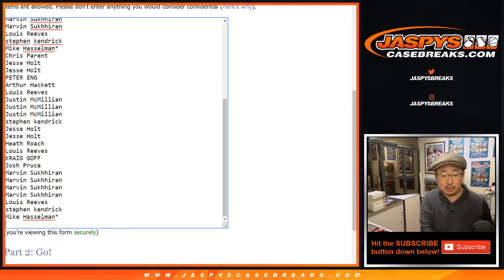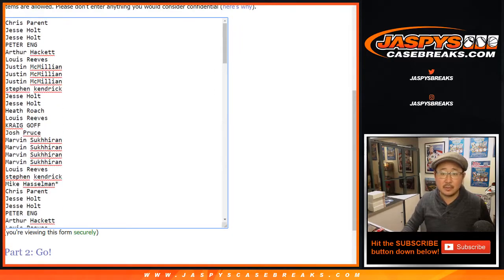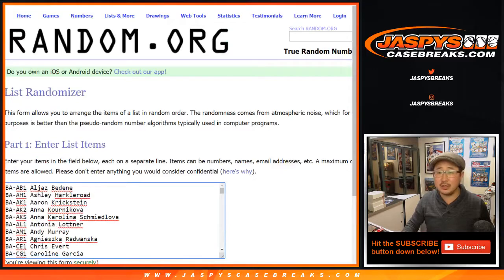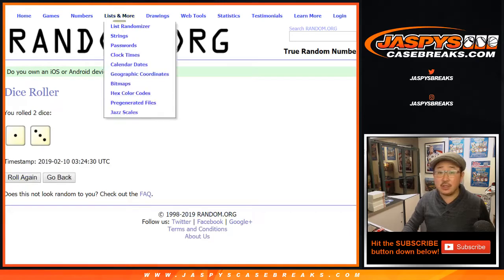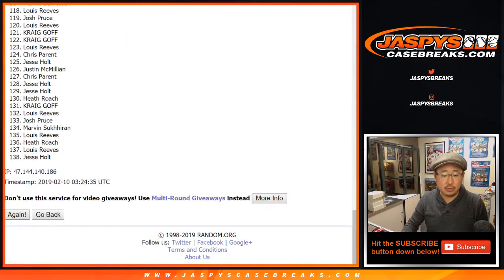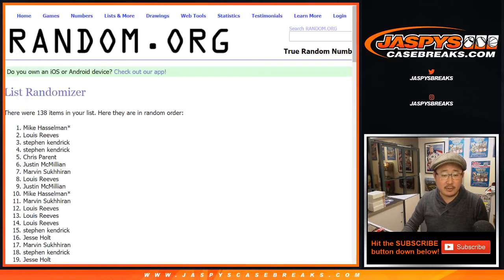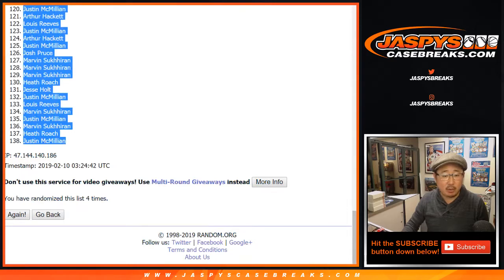So one, two, three, four, five, and six. And there are all the cards right here — I think it should be 130-some-odd. We'll find out. Let's roll the dice, randomize each list one and a three, four times: one, two, three, and four. After four times, we've got Mike Hasselman's last spot mojo on top and Jay Mack in the 138 spot.